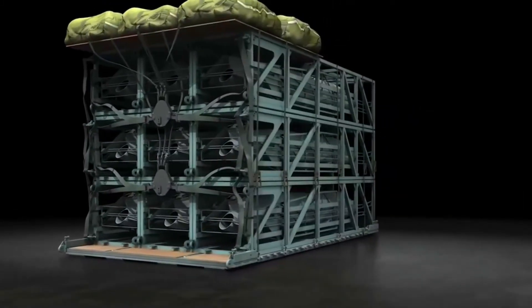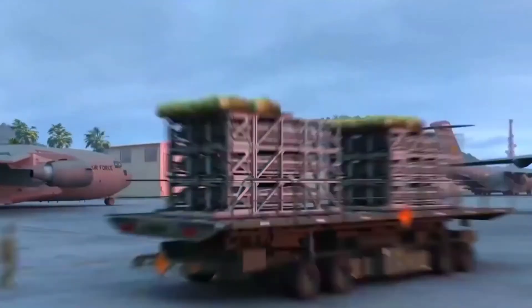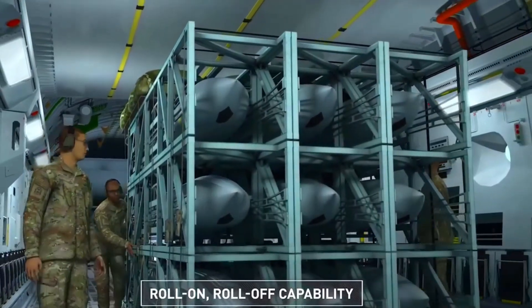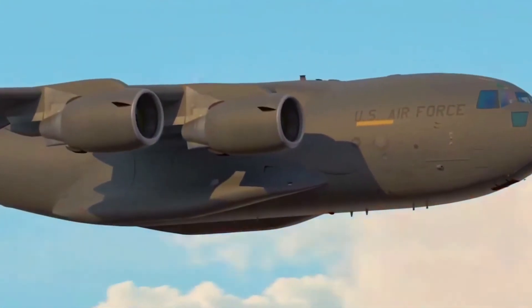Though transport aircraft typically lack serious offensive systems, Rapid Dragon seeks to improve their firepower, especially relevant to a hypothetical battle space defined by long distances like the Indo-Pacific. In contrast to earlier tests, this most recent test used a live munition rather than a mass simulator.